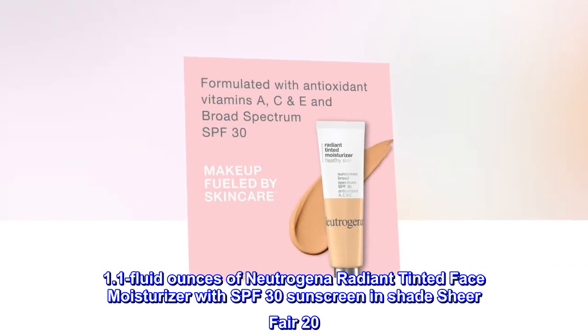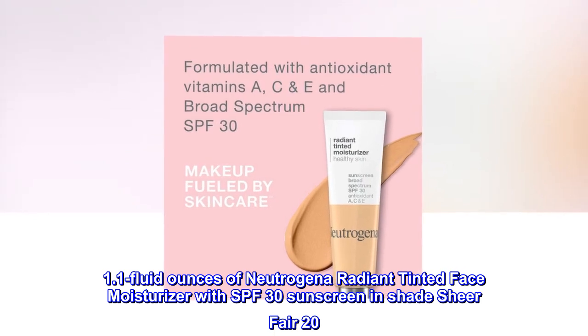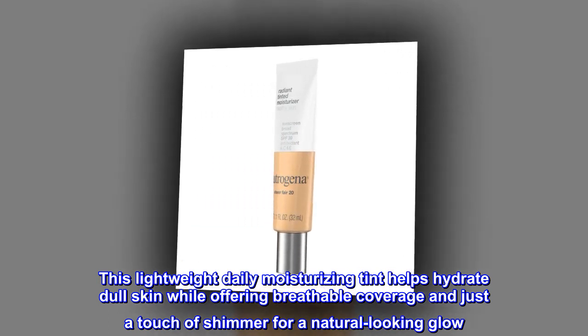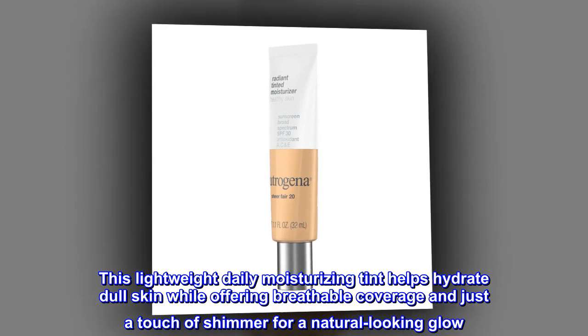1.1 Fluid Ounces of Neutrogena Radiant Tinted Face Moisturizer with SPF 30 Sunscreen in Shade Sheer Fair 20. This lightweight daily moisturizing tint helps hydrate dull skin while offering breathable coverage and just a touch of shimmer for a natural-looking glow.